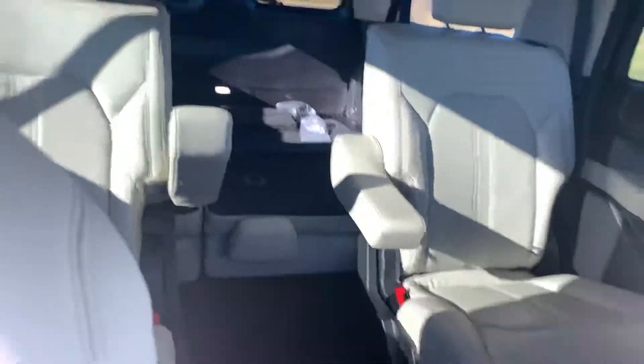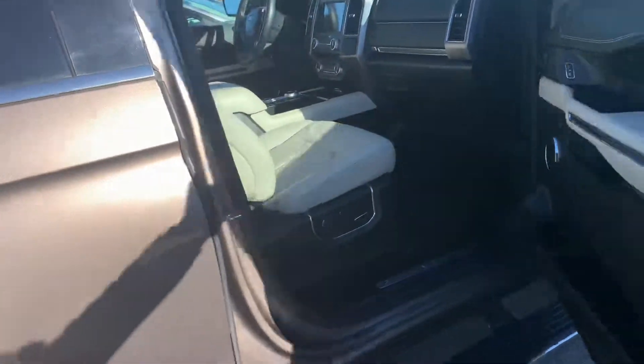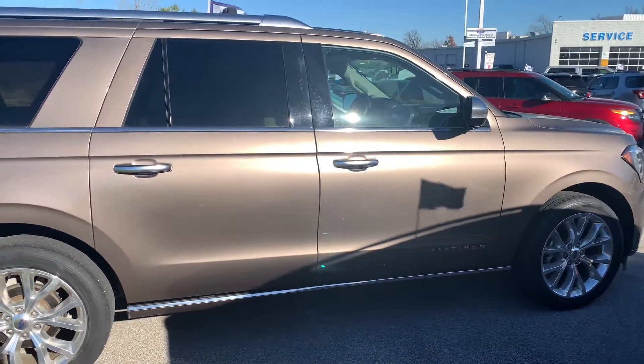I look forward to hearing from you guys. Once again, Carl Gettis with Marshall Ford — have a great day West. Sorry the video was a little longer, but I just wanted to go over everything in detail for you. Have a great day.